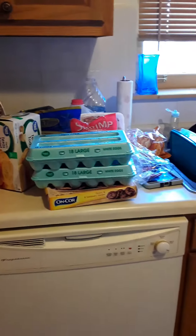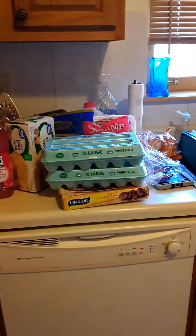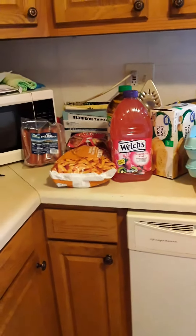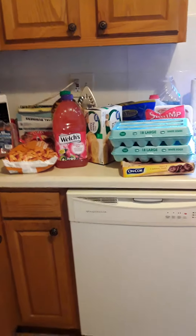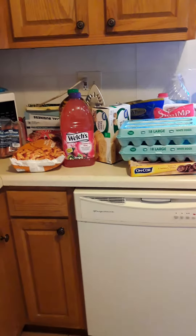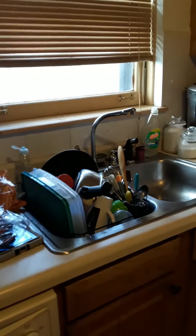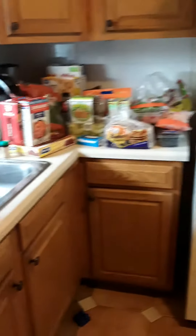Sorry if you hear a baby in the background — he is one so he just makes a lot of noise. This grocery haul is from Walmart. This is my first grocery haul and I'm doing this just for fun. I have stuff on this counter and in the cabinet. This grocery haul typically ran me about a hundred and fifty dollars, and some of the stuff has already been opened.